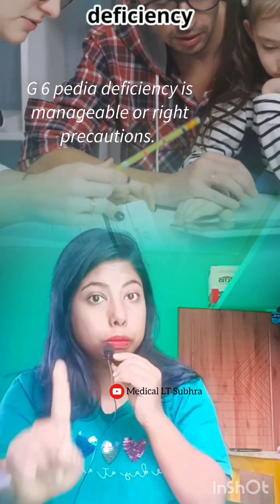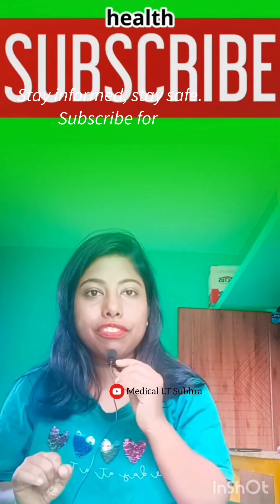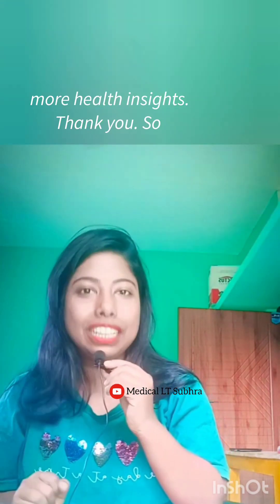G6PD deficiency is manageable with the right precautions. Stay informed, stay safe. Subscribe for more health insights. Thank you.